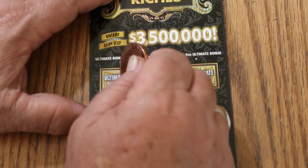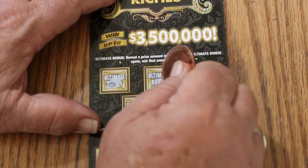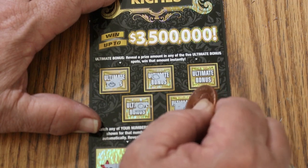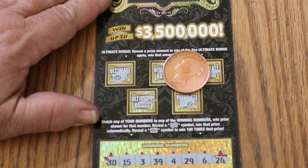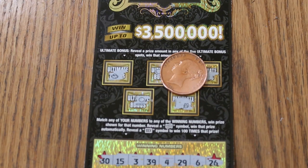Bonuses. Let's see what we can find. Nothing there, nothing there, nothing there. Nope, and no. So there you have it — nothing on today's. Stay tuned tomorrow and we'll see what happens.